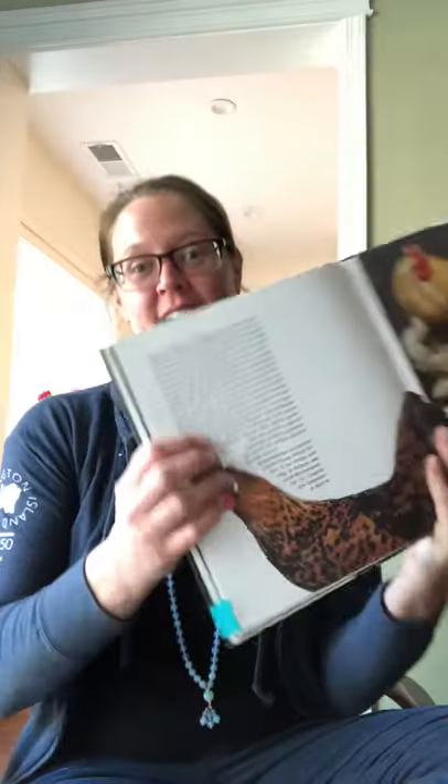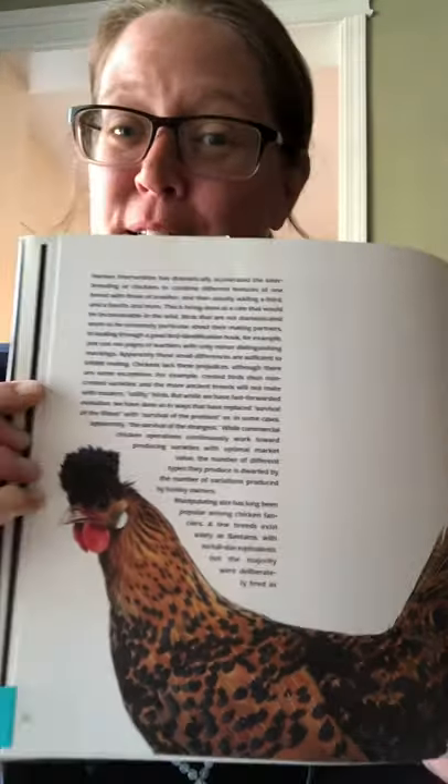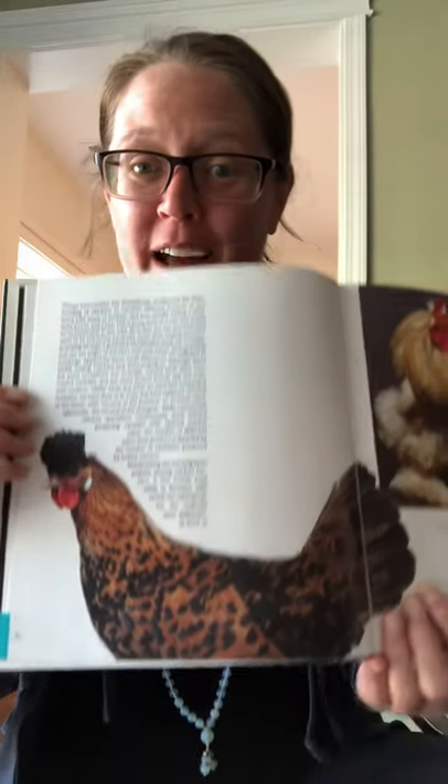It's you again. Welcome. I'm extra excited this morning. Today we are going to be discussing the Appenzeller Spitzhaben, I believe. This fancy, fancy bird.